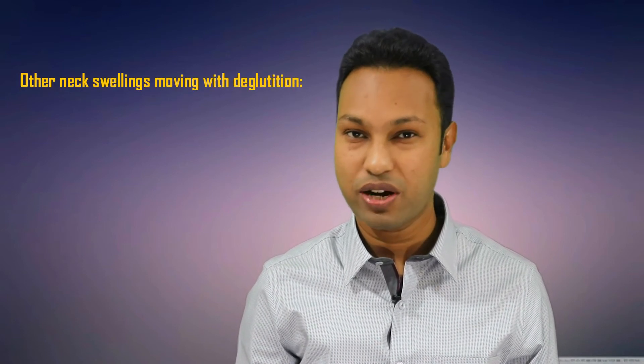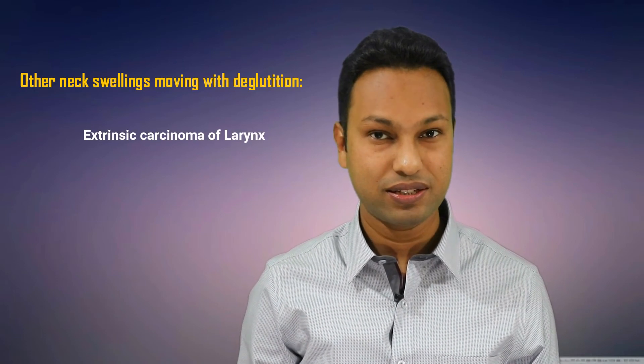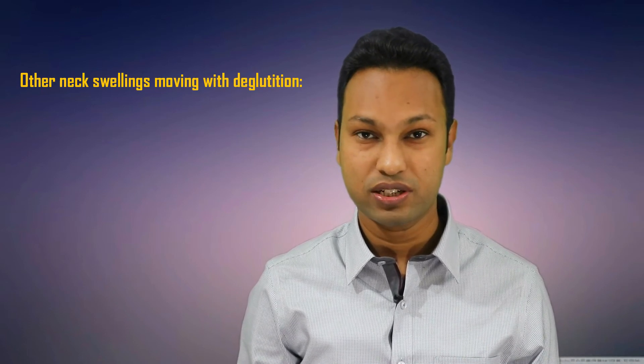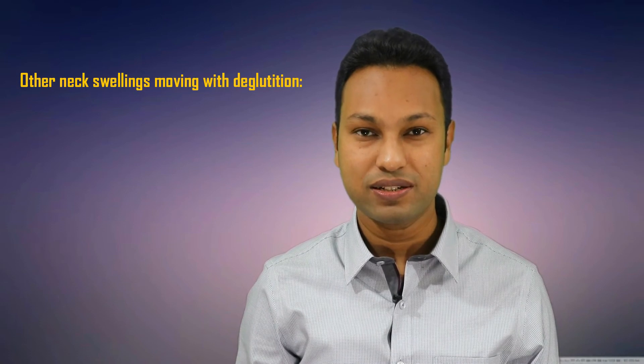These are subhyoid bursitis, pre- and paratracheal lymph nodes, extrinsic carcinoma of the larynx, and laryngocele may also sometimes move with deglutition. Because the external laryngocele passes through the thyrohyoid membrane and presents as a neck mass.